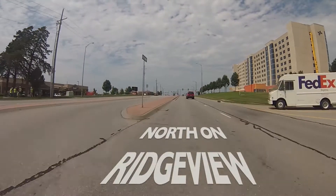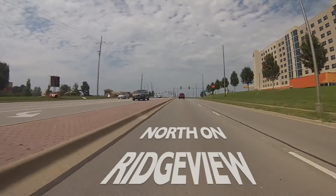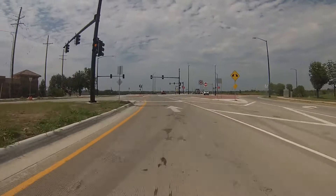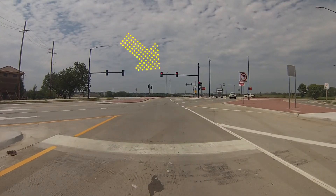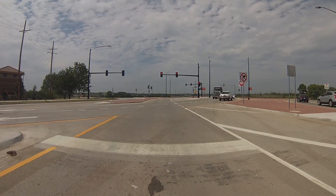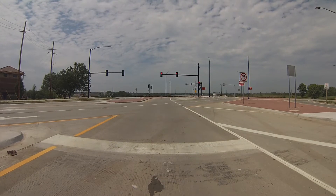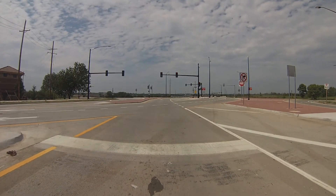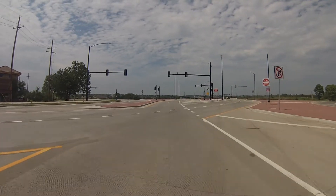First, let's travel north on Ridgeview. As you approach the south edge of the interchange, you'll come to your first stoplight. While you wait for the red light, you'll see southbound traffic crossing in front of you. When the light turns green, follow the curve to the left.